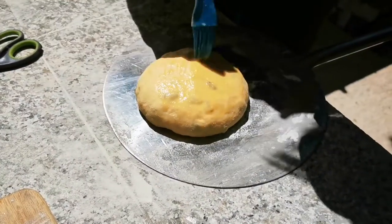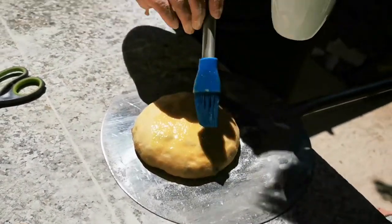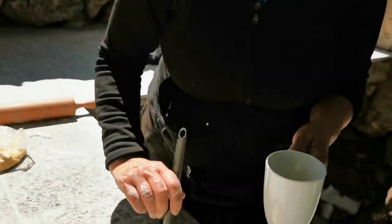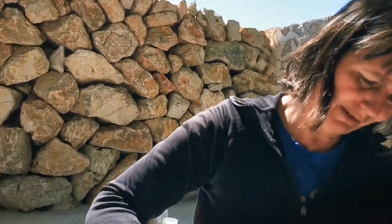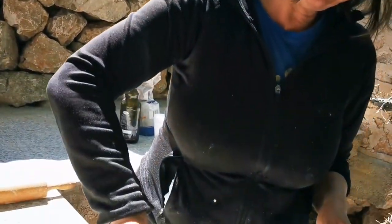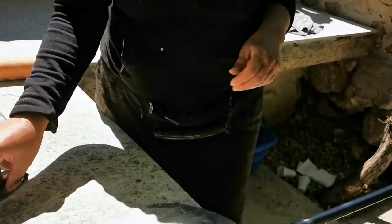We checked that the breads are doing well, and now our sweet breads are going into the oven. These are sweet breads with lots of raisins, butter and eggs, and this will be a fine coffee cake.